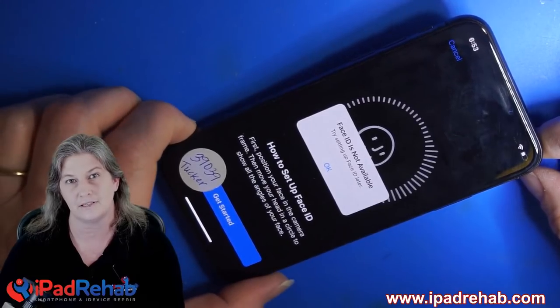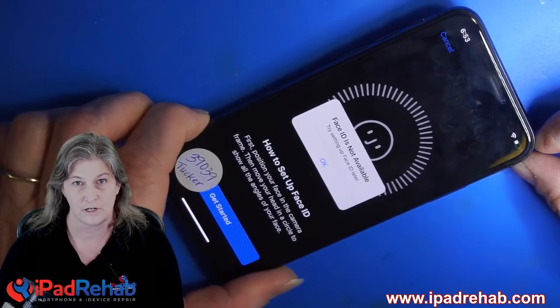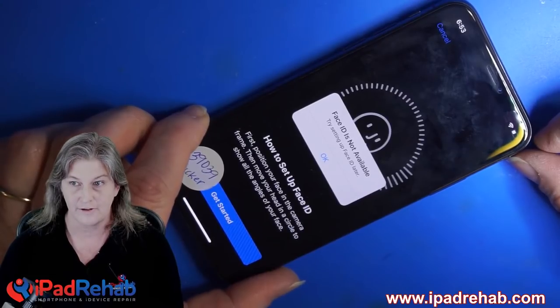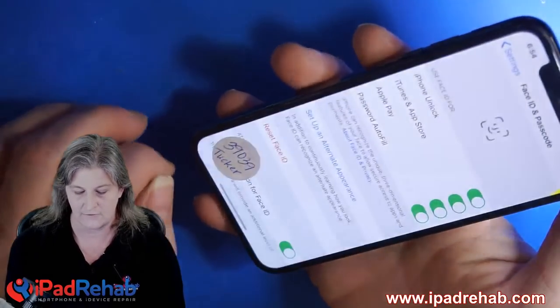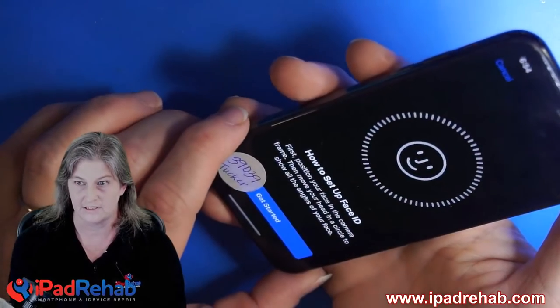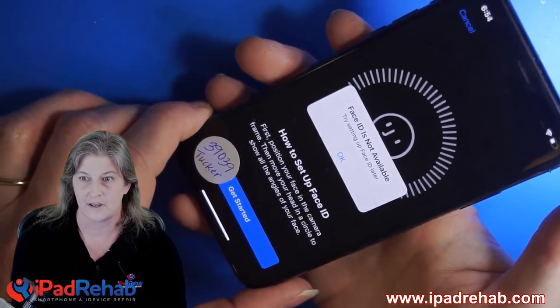This phone is here because James would like me to replace the rear camera, and I did replace the rear camera, and now Face ID isn't working. So let's talk about this problem. Face ID is not working. If I try to reset or set up an alternate appearance and say let's get started, it says Face ID is not available.